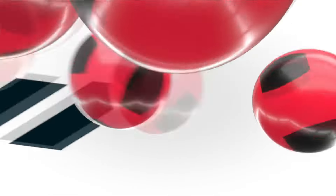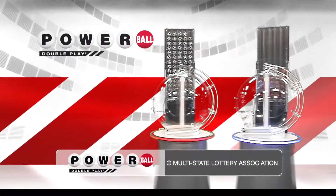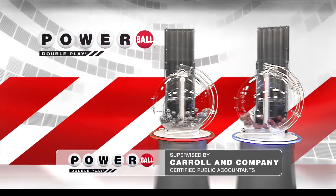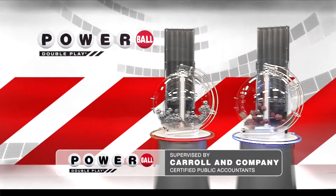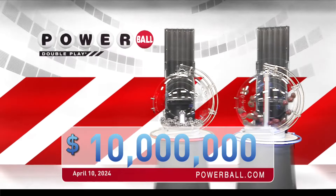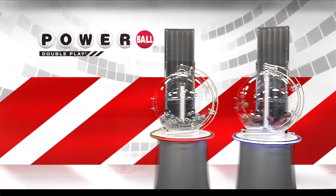Powerball is giving you another great chance to win with Double Play. For only an extra dollar, play your numbers again in the Double Play drawing. Double Play offers a top cash prize of 10 million dollars every Monday, Wednesday and Saturday.